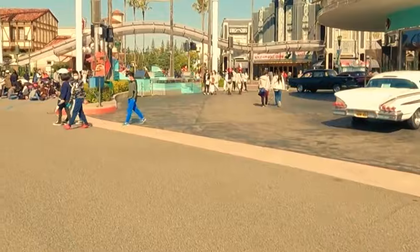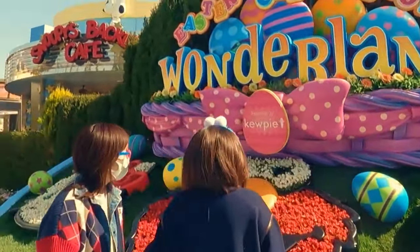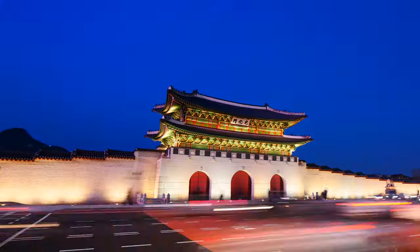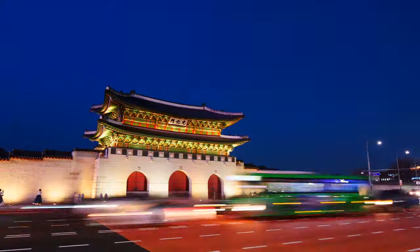What did you think about this itinerary and what would you change about it? Let me know in the comments. In my next video, I'll show you how to spend seven days in Seoul, the capital of Korea. Make sure you subscribe to the channel so you don't miss out, and I'll see you in the next episode.